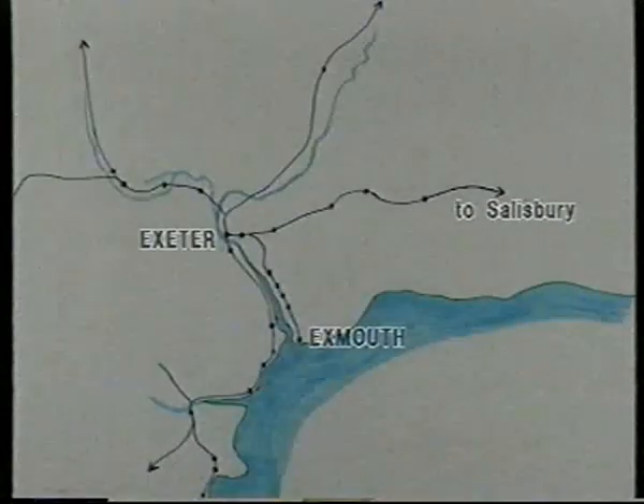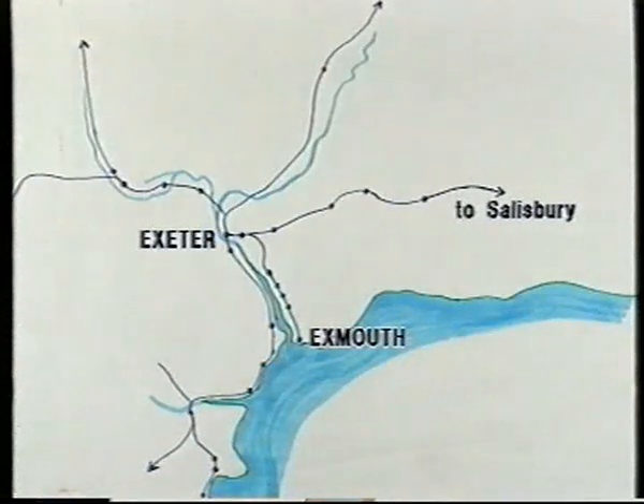The last line to reach Exeter was the London and South Western main line from Salisbury, which opened to Exeter in 1860, its Exmouth branch following a year later, and a connection to St David's a year after that, thus making the latter a true railway crossroads.